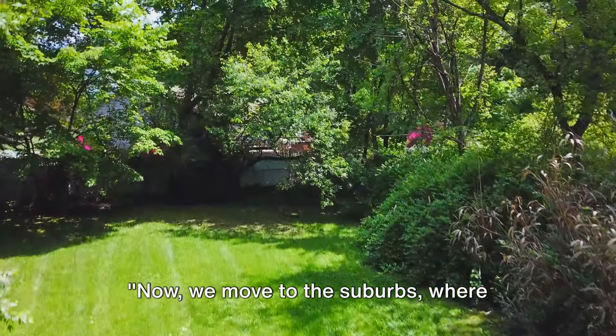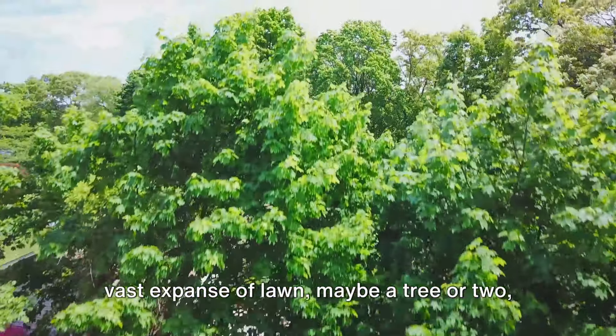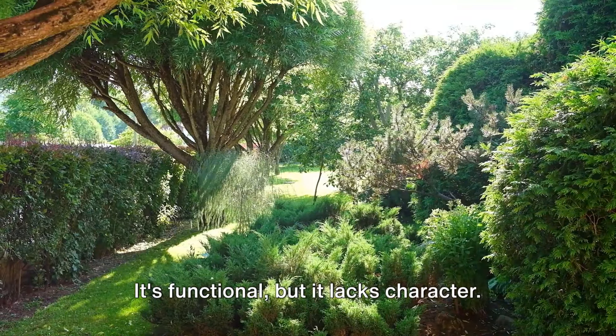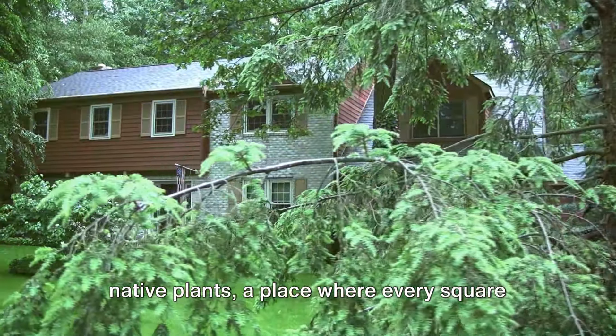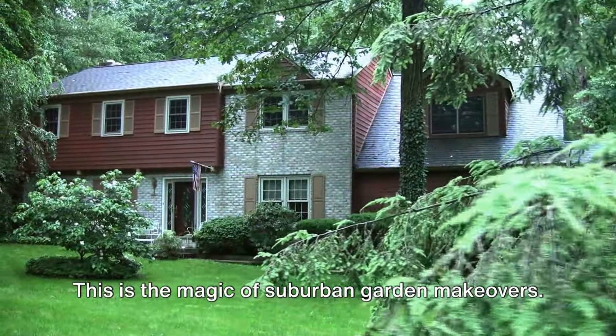Now we move to the suburbs where ordinary backyards become extraordinary. Picture this: a typical suburban yard, a vast expanse of lawn, maybe a tree or two, perhaps a swing set. It's functional but it lacks character. Now imagine it transformed into a stunning landscape, a haven teeming with native plants, a place where every square foot serves a purpose. This is the magic of suburban garden makeovers.